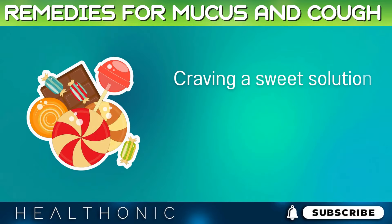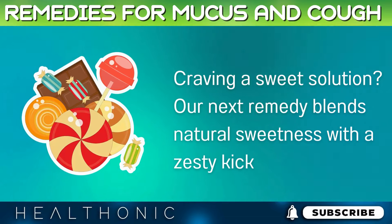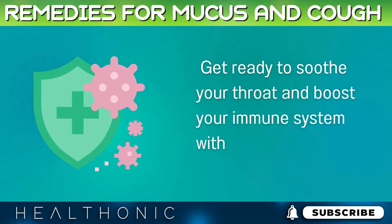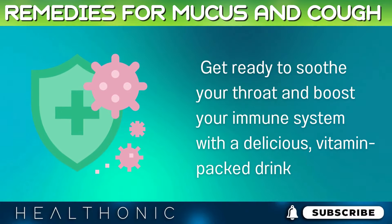Craving a sweet solution? Our next remedy blends natural sweetness with a zesty kick. Get ready to soothe your throat and boost your immune system with a delicious, vitamin-packed drink.